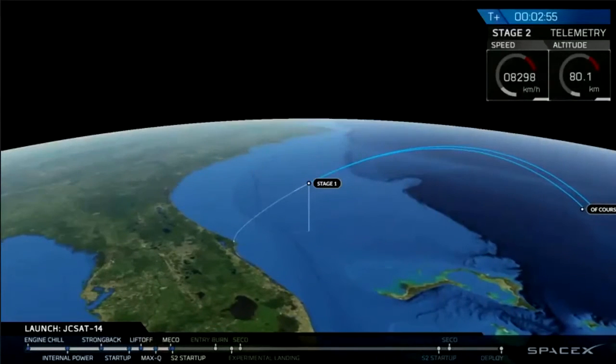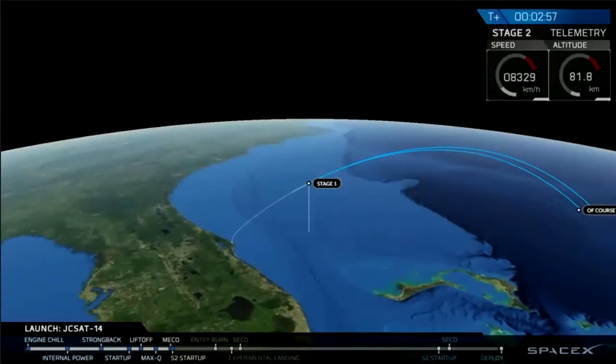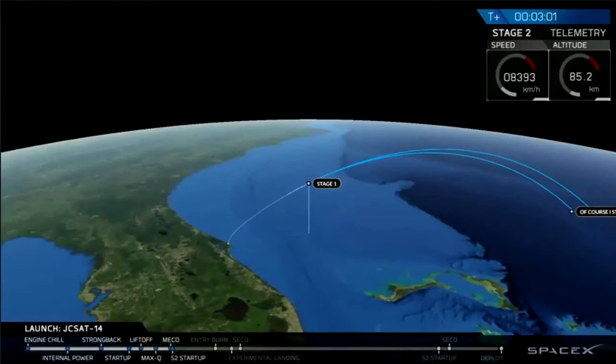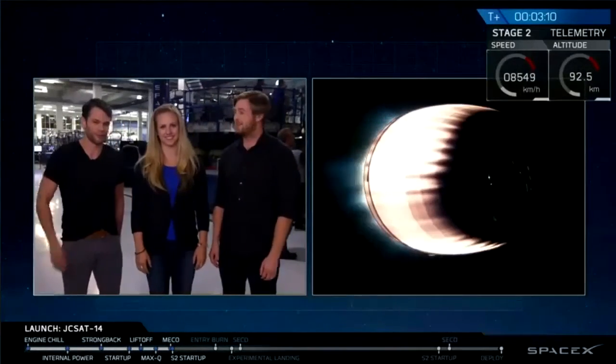The second stage has separated and we have good ignition on our second stage as well. We'll be having video back for you in a second. But right now the good news is we've actually separated from our first stage, and that is back on us today to the drone ship, and we have a beautiful image.